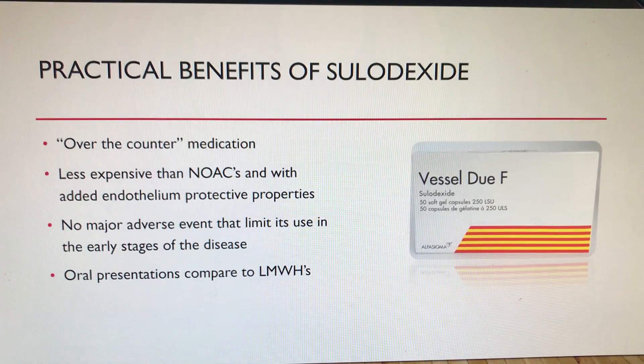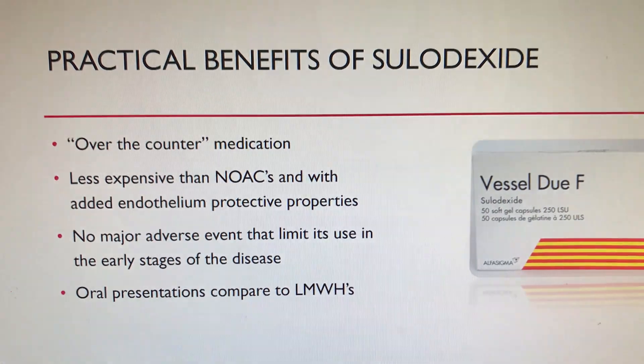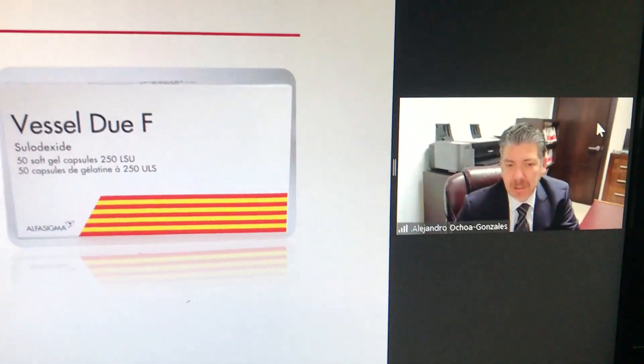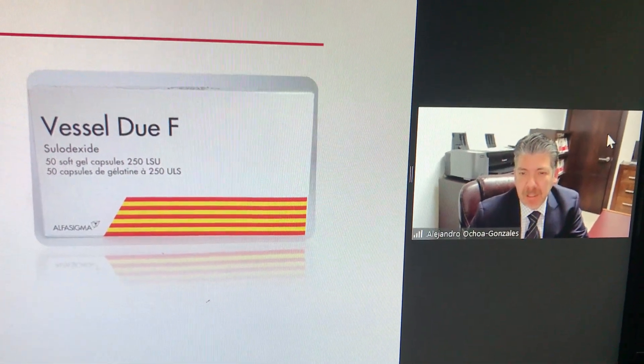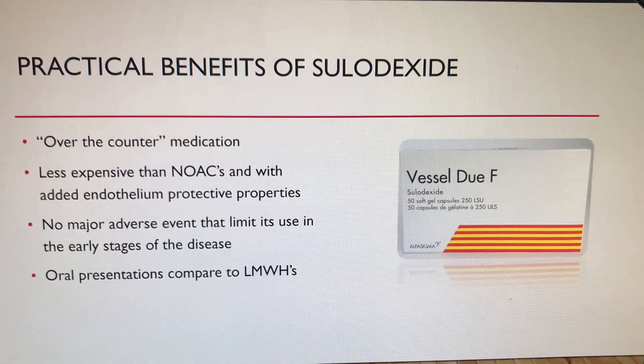It's not as expensive as the new oral anticoagulants. In the Mexican market, you can have 50 tablets or 50 gel caps for $20 to $25.